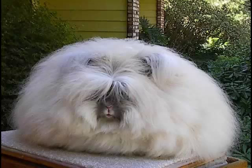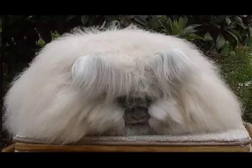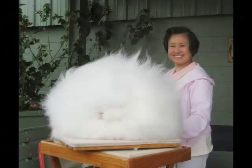It gives from 0.8 to 1 kilogram of wool a year. It comes in different colors, but white is the most famous. The wool of the Angora Rabbit is used in making very expensive clothes.